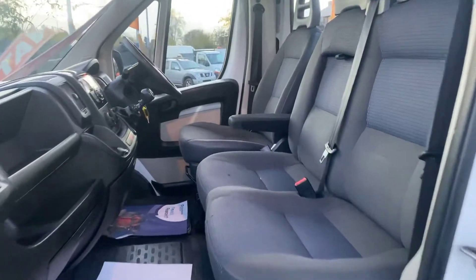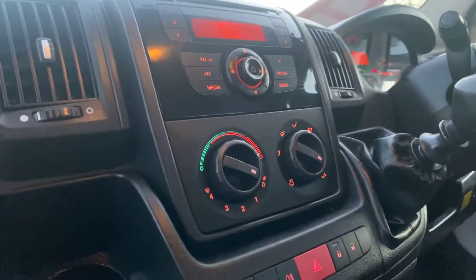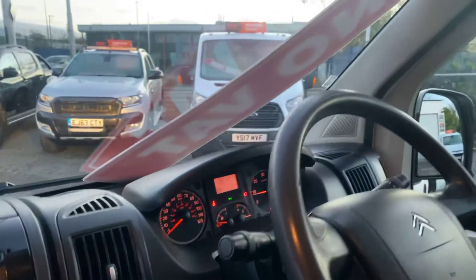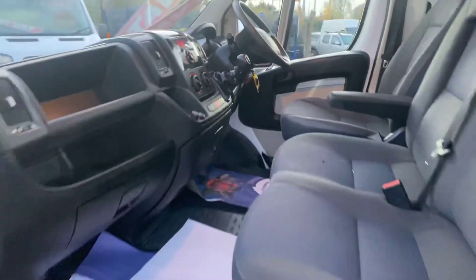There are two passenger seats and your driver's seat with armrest. It has a six-speed gearbox and a 2.2 diesel engine. I'll show you from the driver's side.